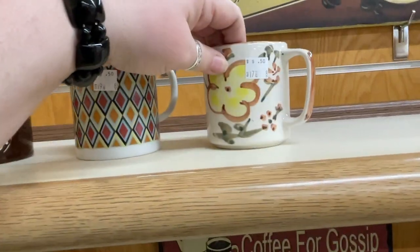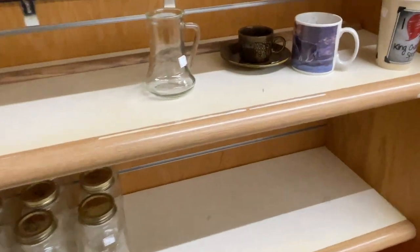There were some cute mugs over here — nothing too great.